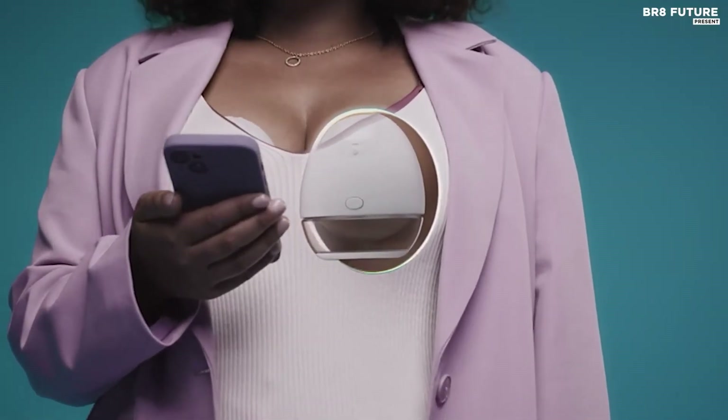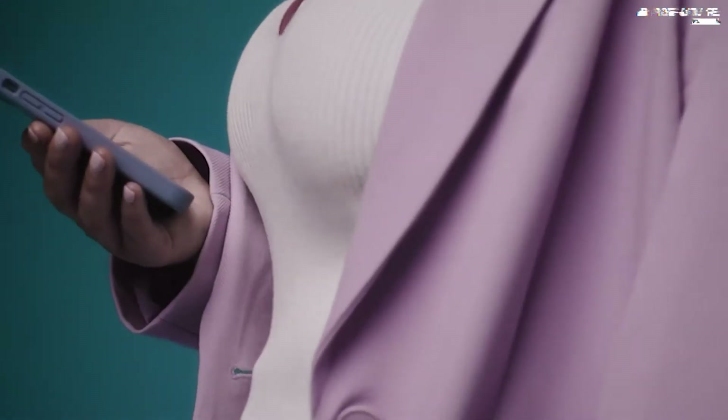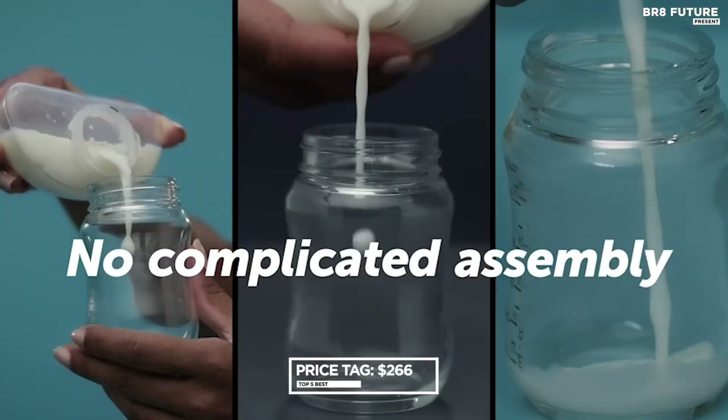The innovative automated features of LV Pump make your pumping experience even easier. Infrared sensors detect letdown, automatically switching between stimulation and expression modes. The pump pauses when your bottle is full, saving you time and effort. The price is $266.